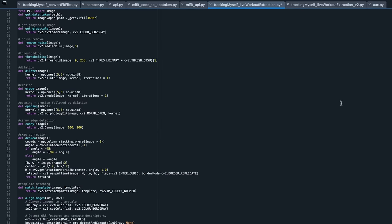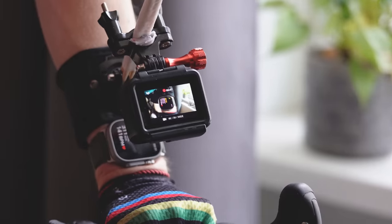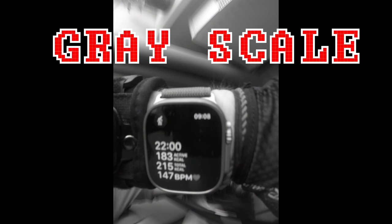So in this video I'm going to use a bunch of computer code, data science, image recognition and two GoPros to figure out if there's any issues with the live heart rate tracking of the Apple Watch Ultra. And what I found is likely not going to be an issue for many people, but it will be for some.